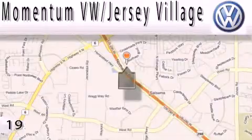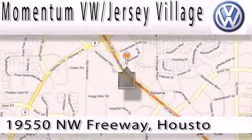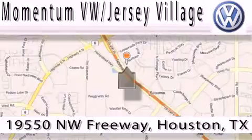Extreme low pressure sales, extreme friendliness and extreme fair pricing — that's Volkswagen of Jersey Village, a proud member of the largest dealer chain in Houston.